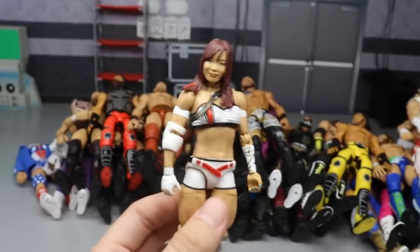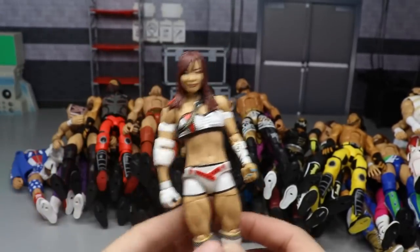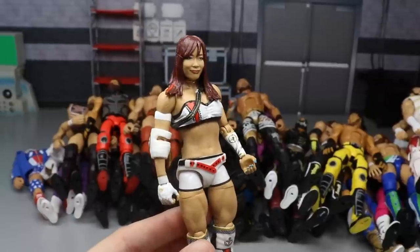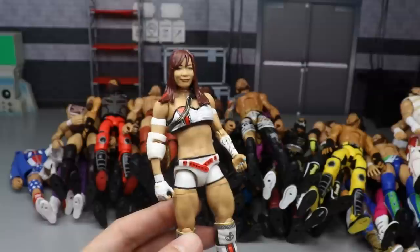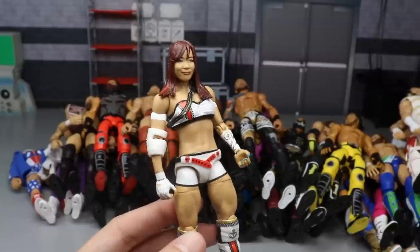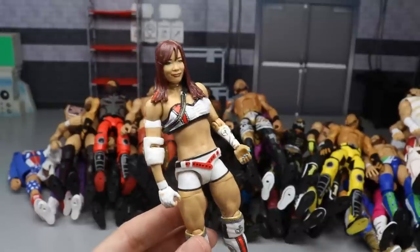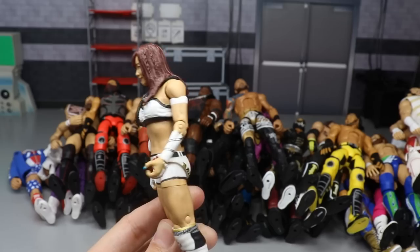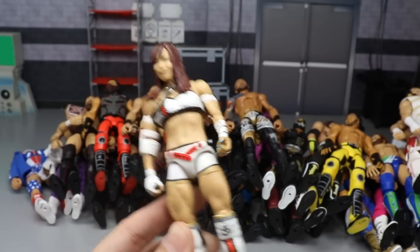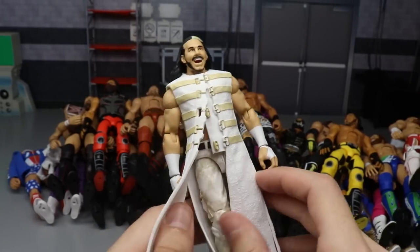Next is the Elite 73 Kairi Sane - one of the most recent pickups in our collection. I love this figure. It came in at number three in the Elite 73 ranking, so I thought it had to be included here. If Elias, the worst figure, is included, then the third best in the set had to be included as well. The full wave of Elite 73 is pretty much featured in this video, which just tells you how good Elite 73 is.